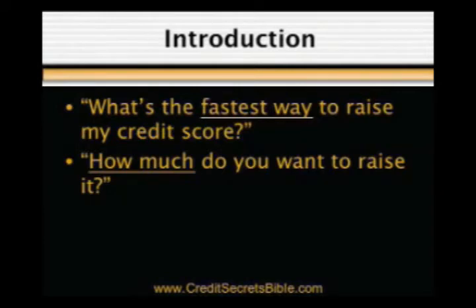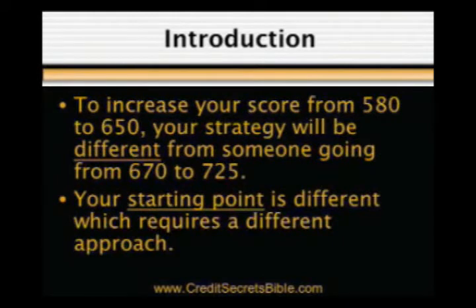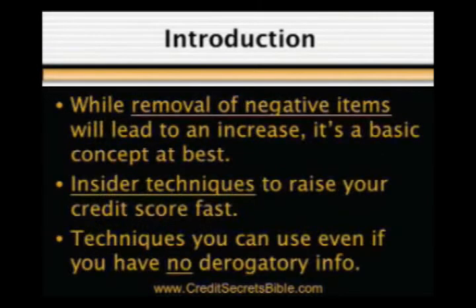Our response is always the same: how much do you want to raise it? If you wish to increase your score from 580 to 650, then your strategy will be very different from someone wanting to go from 670 to 725. Why? Because your starting point is different, which requires a different approach.